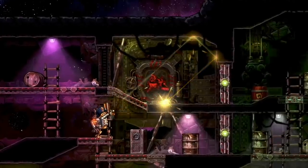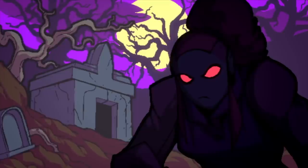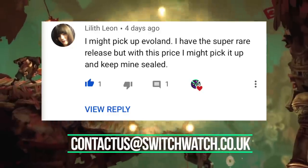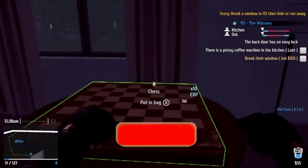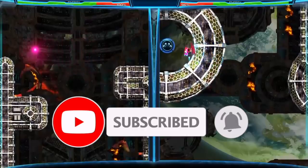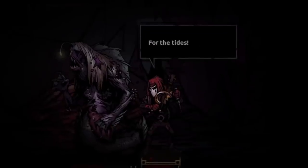Thanks to everyone who made a pick last week — there were some great comments as always. This week's winner is Lilith Leon. Congratulations Lilith — please email us so we can get your £10 e-shop voucher to you. Let us know your picks this week and be sure to subscribe if you enjoy this series. Tomorrow it's Physical Release Mondays from Jordan, and we'll see you again next week. Have a great week and thanks everyone for watching.